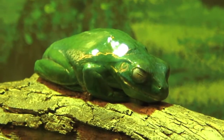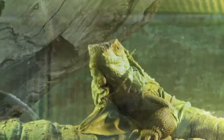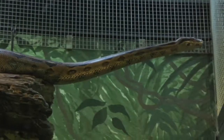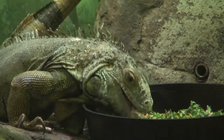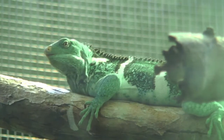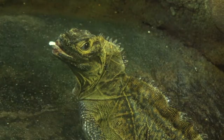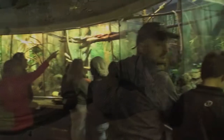Over at the rainforest cone at Taronga's Reptile World, the reptile collection is oblivious to the freezing weather, enjoying subtropical temperatures all year round. Heated to a very comfy 30 degrees to simulate the natural environment of animals like boa constrictors, tree frogs, green iguanas, basilisks, and the critically endangered Fijian crested iguana, the reptile cone is one of the warmest places in Sydney. It's no wonder Taronga's scaliest cold-blooded inhabitants are enjoying a sudden boost in popularity.